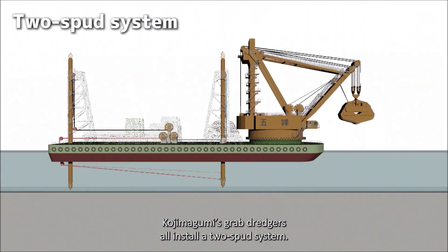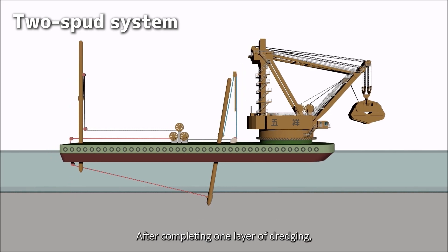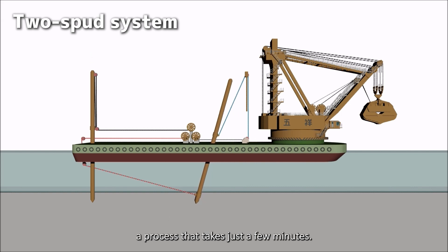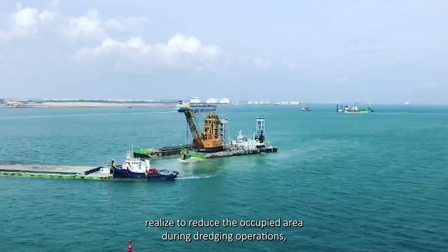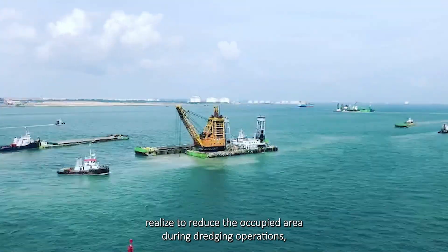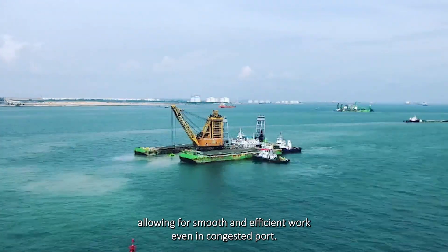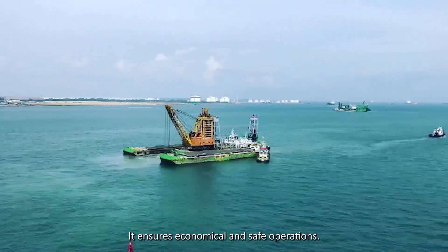Kojima Gumi's grab dredgers all install a two-spud system. After completing one layer of dredging, the dredger can move forward by pulling the spuds with wires, a process that takes just a few minutes. This system, which doesn't require anchors, reduces the occupied area during dredging operations, allowing for smooth and efficient work even in congested ports, ensuring economical and safe operations.